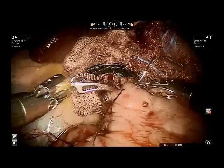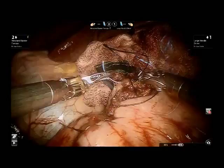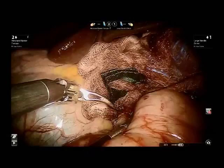Next, using 2-0 silk sutures in a Lembert-style fashion, the pyloroplasty suture line was then over-sewn, protecting the suture line to help prevent post-operative leakage.